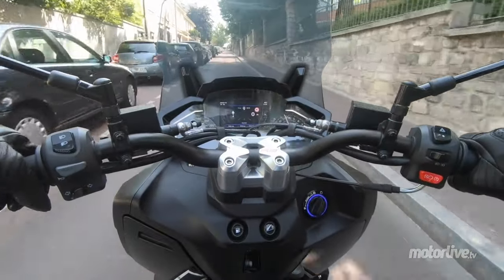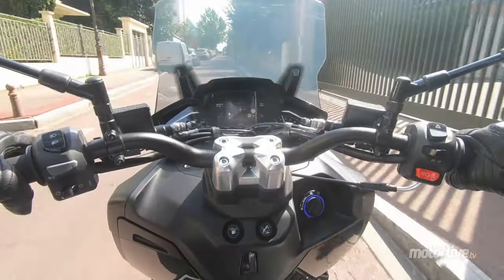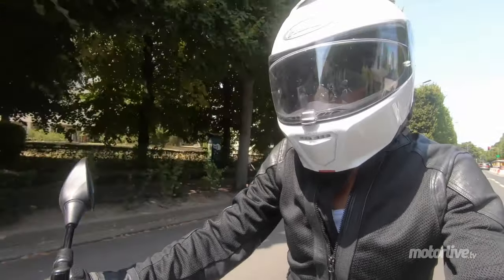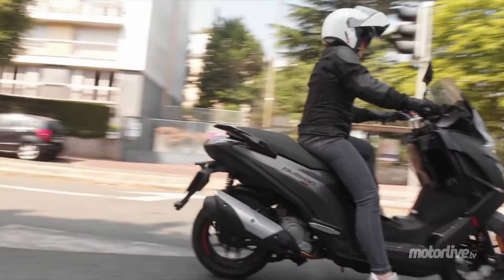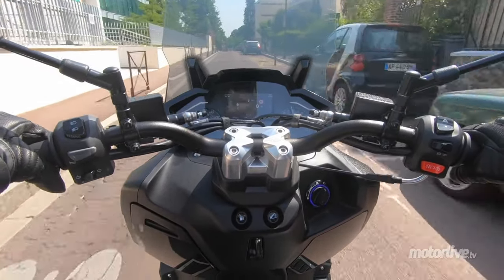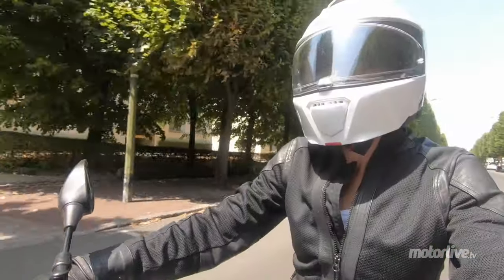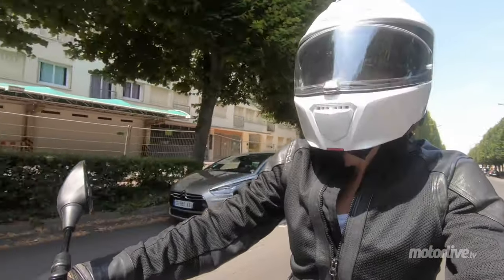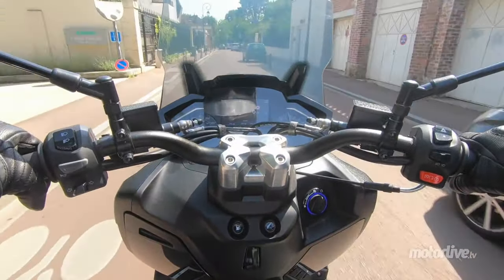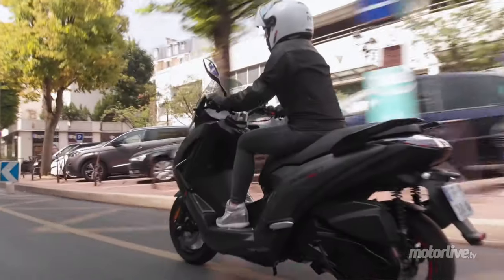Déjà au niveau ergonomie et gabarit, c'est vraiment intéressant parce qu'il n'est ni trop gros, ni trop petit. Pour ma taille, c'est très bien, je pose une bonne demi-pointe par terre. Si besoin, je m'avance un petit peu sur la selle. Et pour les plus grands, c'est bien aussi qu'ils peuvent allonger un petit peu les jambes. C'est sûr que ce n'est pas un gros GT, mais c'est un scooter moyen qui conviendra à tout le monde. La selle est vraiment accueillante, moelleuse, je suis bien calée au niveau des lombaires.